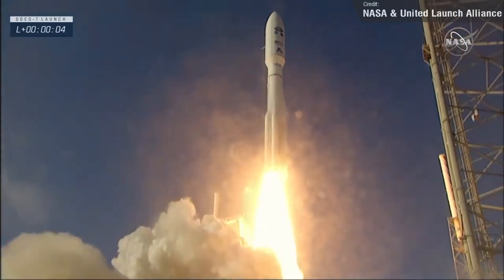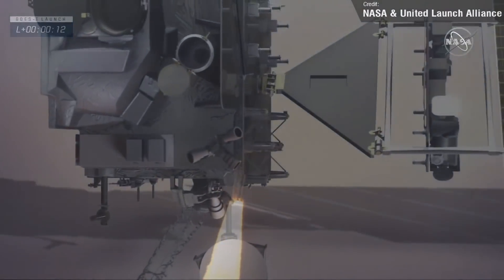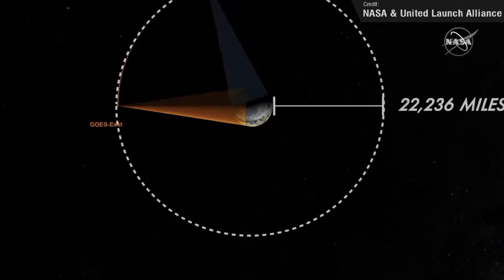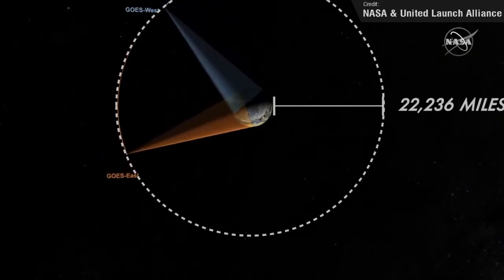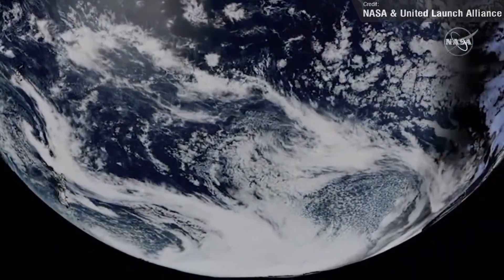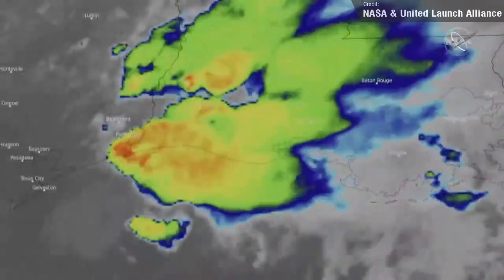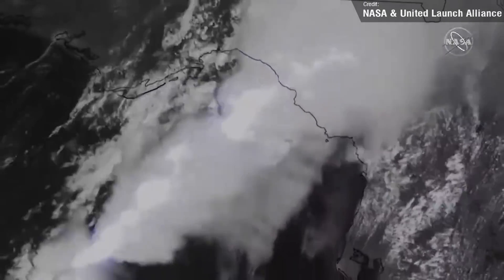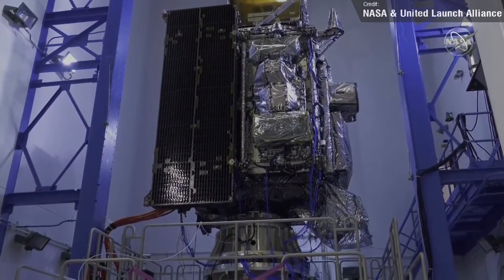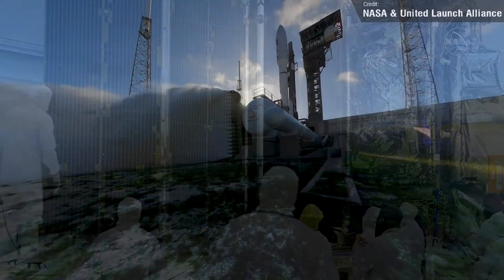On the 1st of March, a United Launch Alliance Atlas V launched the GOES-T satellite, a joint venture by NASA and the National Oceanic and Atmospheric Administration, or NOAA. GOES-T is the third of the GOES-R series of weather satellites operated by NOAA, and will provide continuous imagery and atmospheric measurements of Earth's western hemisphere, lightning detection and mapping, solar imaging, and space weather monitoring. These will allow meteorologists to observe and predict severe weather events such as thunderstorms, tornadoes, hurricanes, and flash floods. The GOES satellites have also proven helpful in monitoring dust storms, volcanic eruptions, and forest fires. It's sometimes hard to realise just how big these satellites are — the GOES-T is really, really big, about the size of a small American school bus. I'm glad to see Atlas V pull off another successful launch.